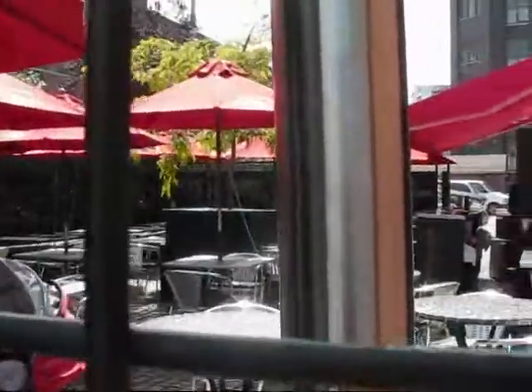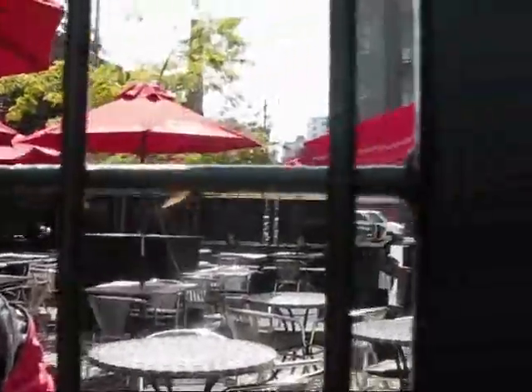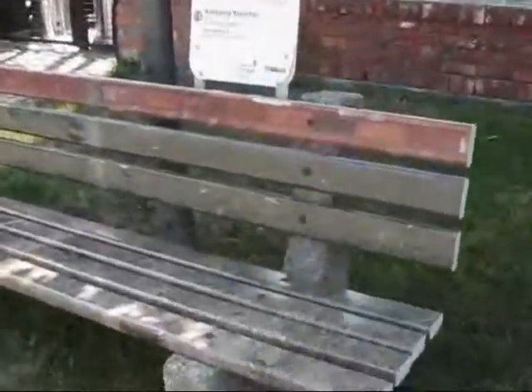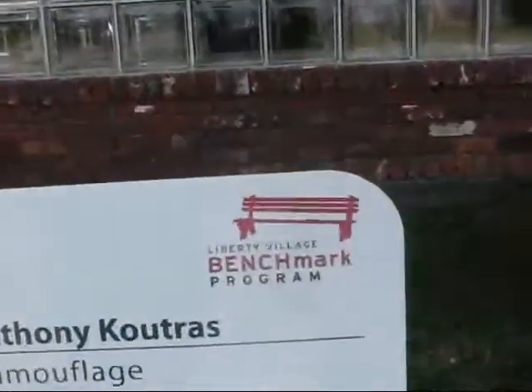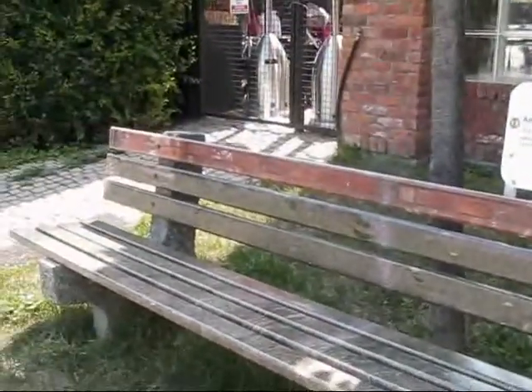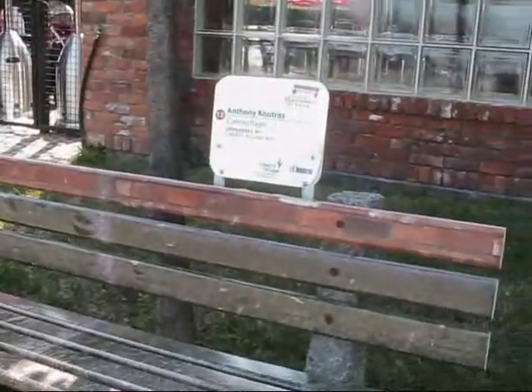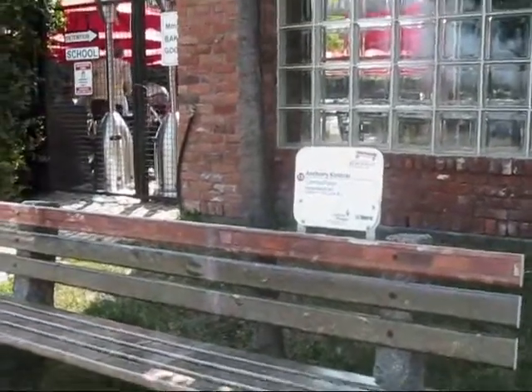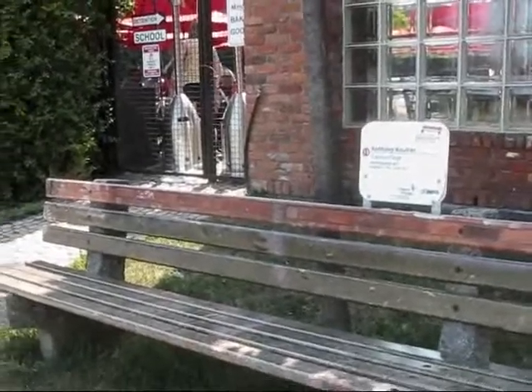Let's have a look into this patio here. A lot of people like to come hang out, even if they're not on the patio, they're sitting on one of the artistic benches here. We've got a Benchmark program in Liberty Village — these are artist-commissioned benches throughout the neighborhood. They were old city park benches that were dilapidated and falling apart, and we revitalized them through artist-commissioned works. This one is called Camouflage by Anthony Cultures — a fantastic camouflage bench that blends right in. We've got a series of these throughout the neighborhood.